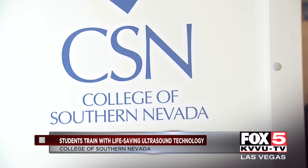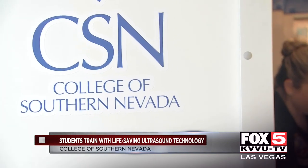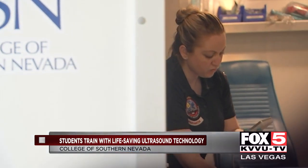Paramedic students at CSN are the first in the state to use portable ultrasounds. We're doing ultrasounds in the pre-hospital setting — it's very new, more on the cutting edge. The majority of programs are not doing this yet. We're the first program in southern Nevada that's doing it.